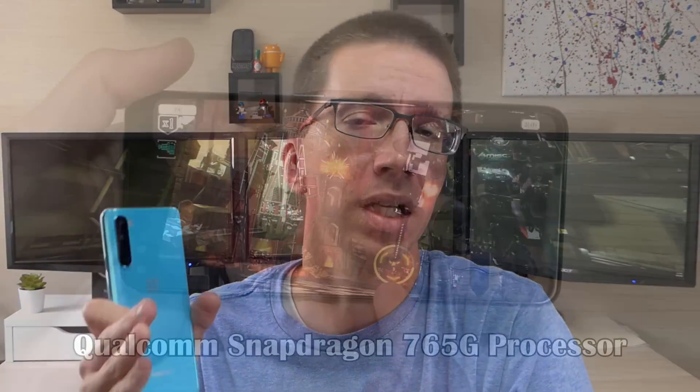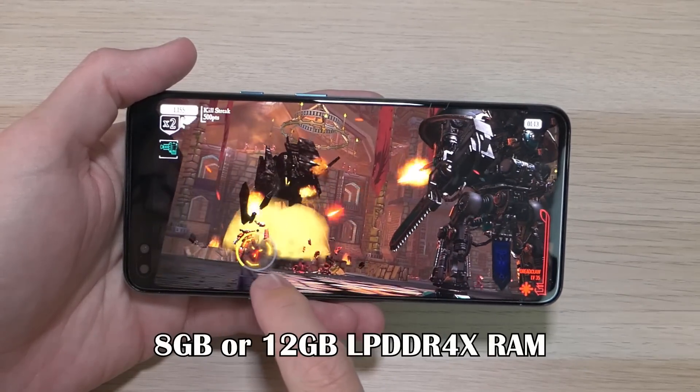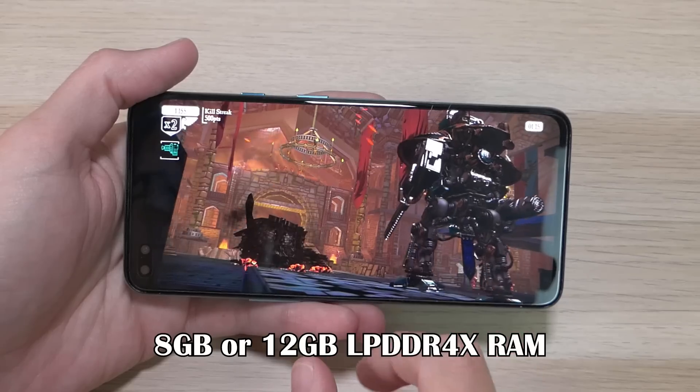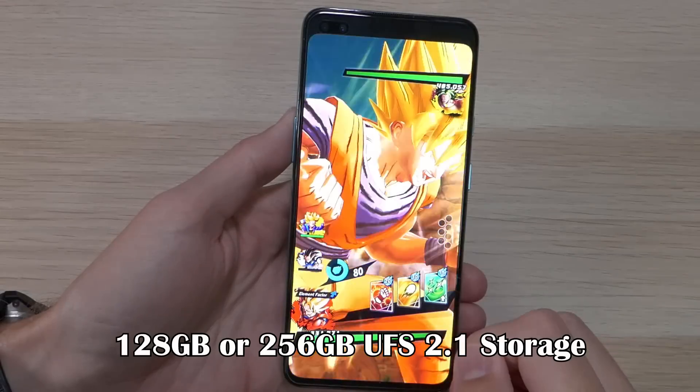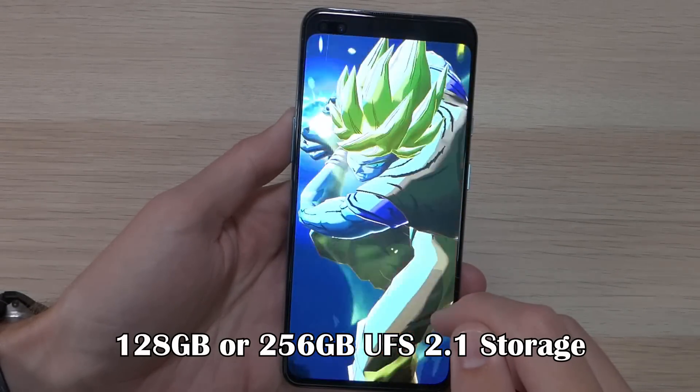The OnePlus Nord starts out at around $500 US dollars and comes in two different colors: blue marble and gray onyx. It comes with a Qualcomm Snapdragon 765G processor and either 8 gigs or 12 gigs of LPDDR4X RAM. The 8 gig version comes with 128 gigs of UFS 2.1 storage, and the 12 gig comes with 256.